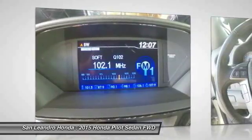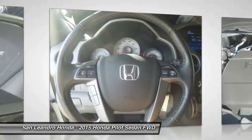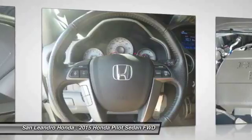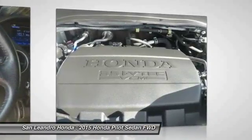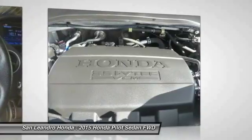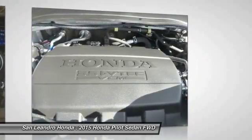The technicians recondition any component that does not meet our standards. Any component that cannot be reconditioned is replaced with Honda Genuine Parts. A limited warranty covers engine and transmission components for up to 7 years or 100,000 miles. Shop online for a Honda certified pre-owned vehicle.